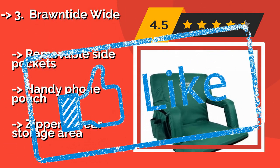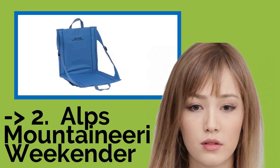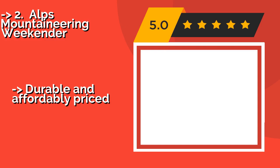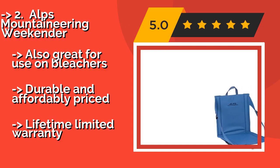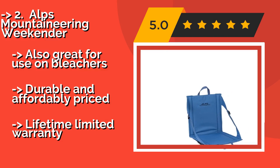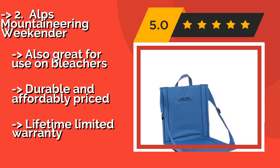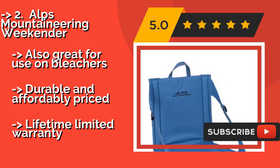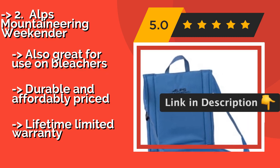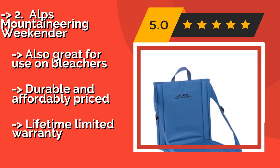Number 2: Alps Mountaineering Weekender. The Alps Mountaineering Weekender, about $23, features tethering straps on the sides that allow you to adjust your recline position for optimal comfort. It is also equipped with a mesh pocket on the back that is the perfect size to hold magazines or a bit of other gear. Also great for use on bleachers, durable and affordably priced.